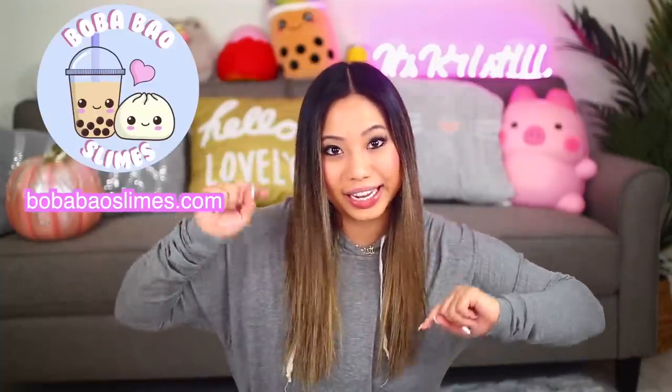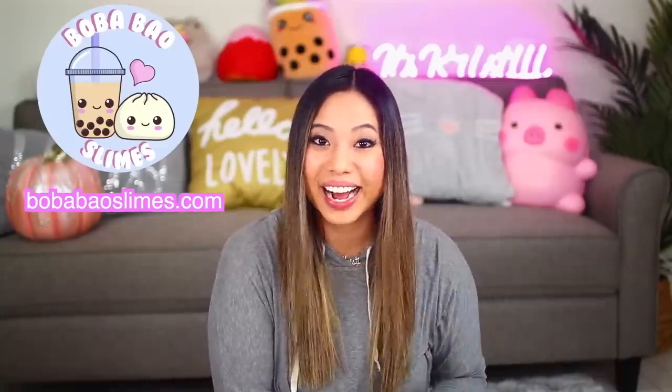It's Christy, welcome back to my channel. Today's video has probably been the most highly requested video on my channel — a full review on my slime shack. I bought so many slimes from Courtney's Restock, and she still had some Harry Potter themed slimes which a lot of you guys told me about. So I am so excited to review all these slimes for you guys. I have my link in the description box below, or you can go to bowandbowslimes.com.